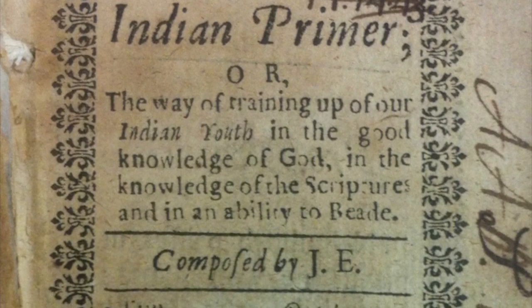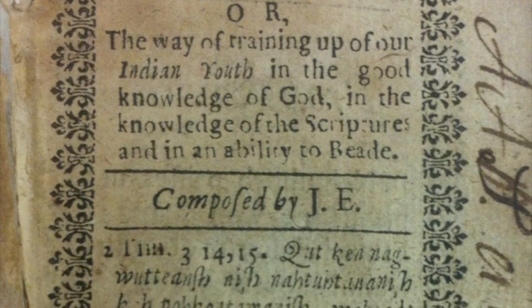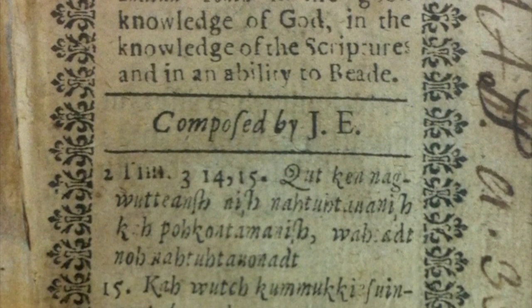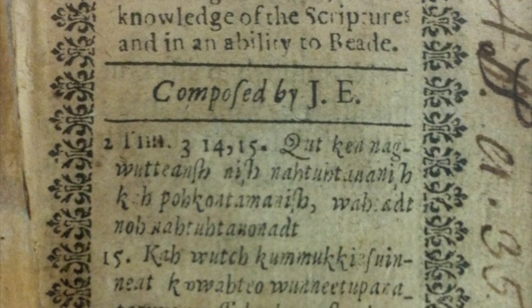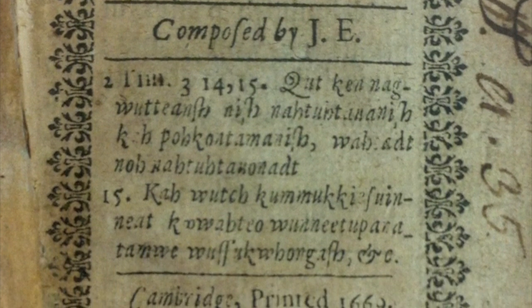Another extraordinary and mighty, though at first glance small and unassuming text, is the Indian Prima. Only 2.4 by 3 inches in size, barely larger than a stack of playing cards, and the smallest book explored here, the 1669 Indian Prima was inked on the earliest New England printing press, the so-called Cambridge Press, at Harvard College.